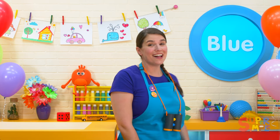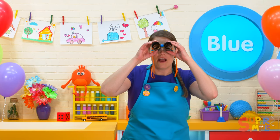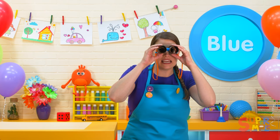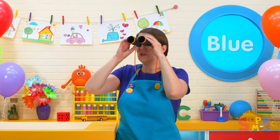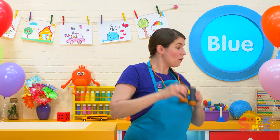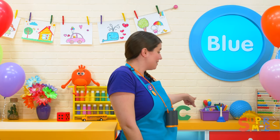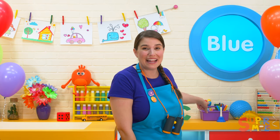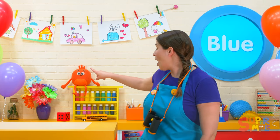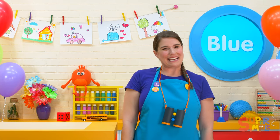Okay, let's see what our first color on our color hunt is going to be — the color blue! Let's take a look through our binoculars. What things can you see in the classroom that are blue? Oh, I see a blue ball and a blue bell. Oh, I see a blue flower, and my apron is blue too!